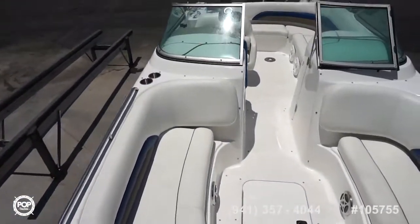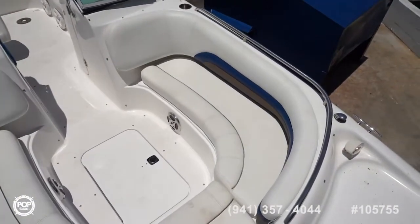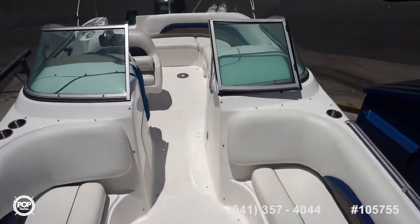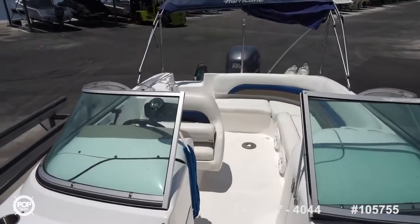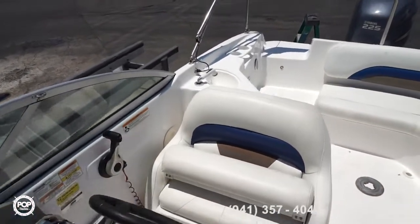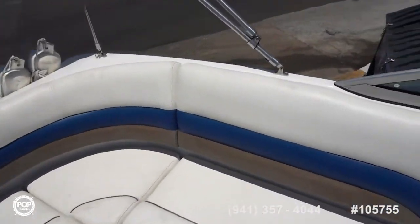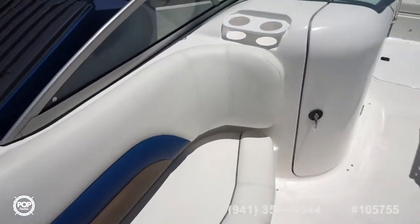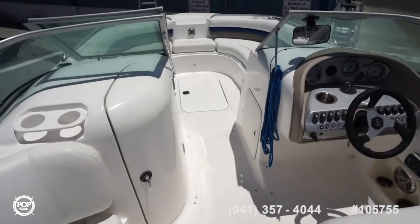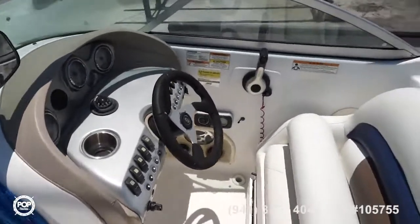Love the layout, love the options — easy and user friendly, low maintenance, with fun in mind. Make sure you check out all the high-resolution photos on popyachts.com and give me a call today. Again my name is Andy — look forward to meeting you in person. Really appreciate everything the Hurricane design and construction offers. Let's get you out on the water and having fun.